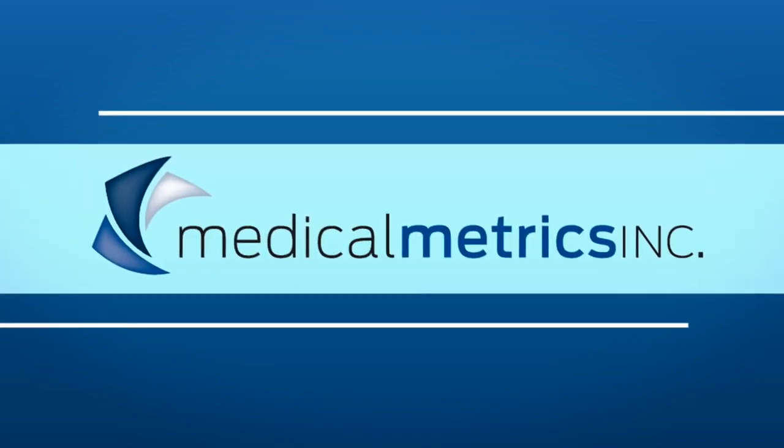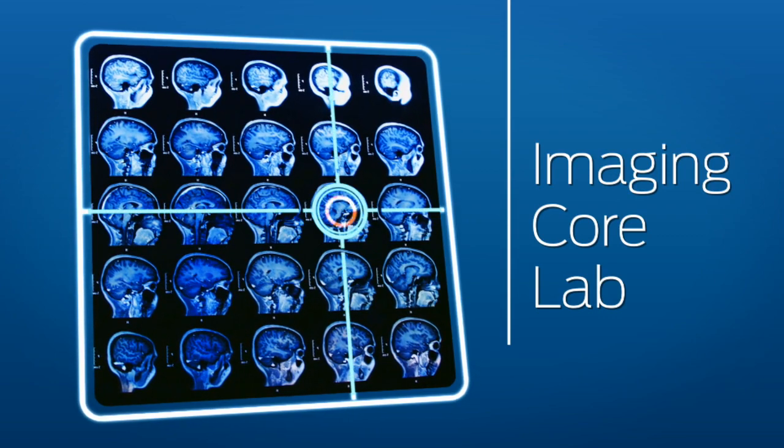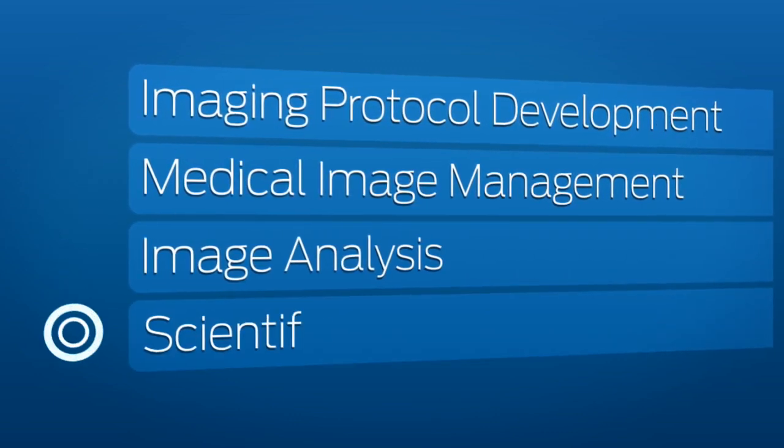Medical Metrics is a leading provider of independent imaging core laboratory services for multi-center clinical trials. Our services include imaging protocol development, medical image management, image analysis, and scientific consulting.